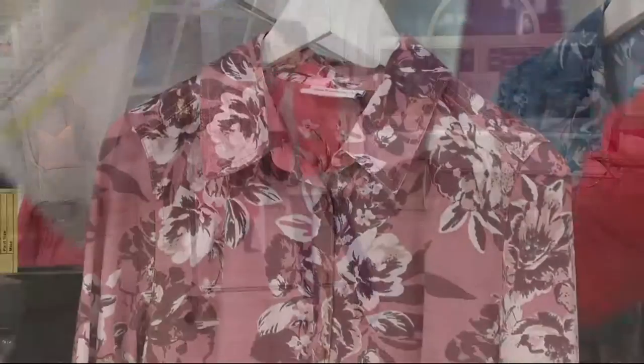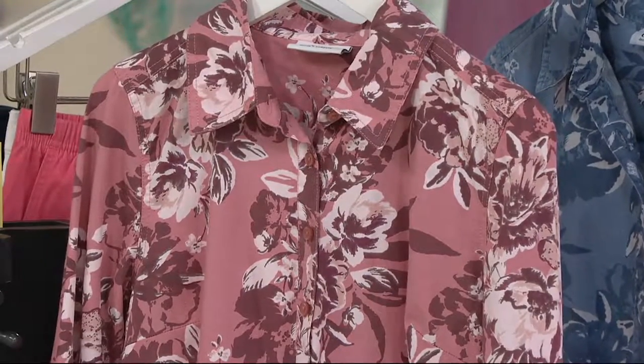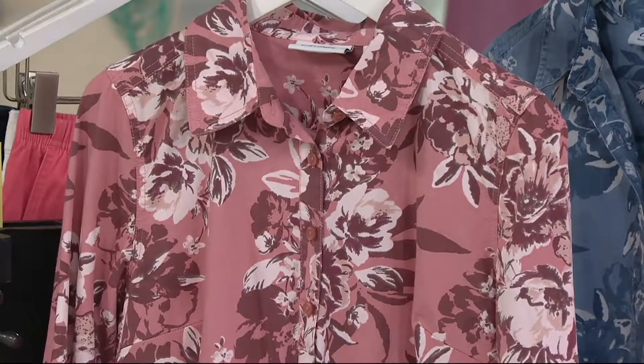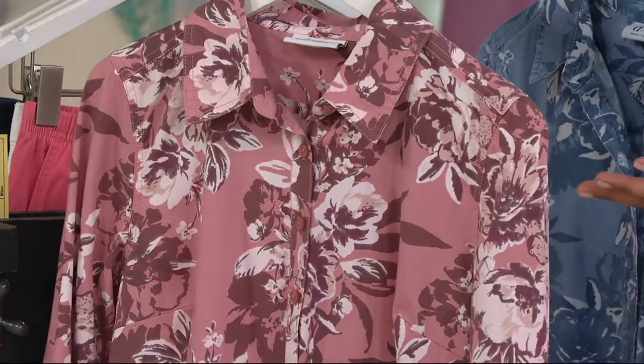Easy Does It Day here means that every single item on air, online, and on our QVC apps is on five or more easy pay. And that includes our brand new this season item.